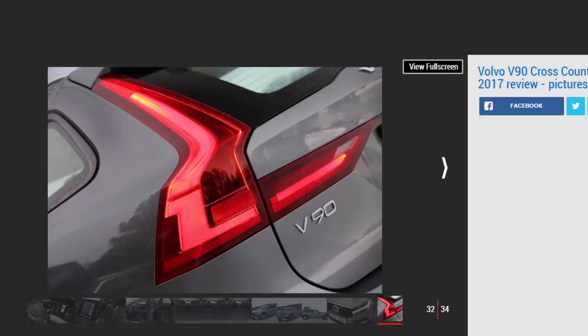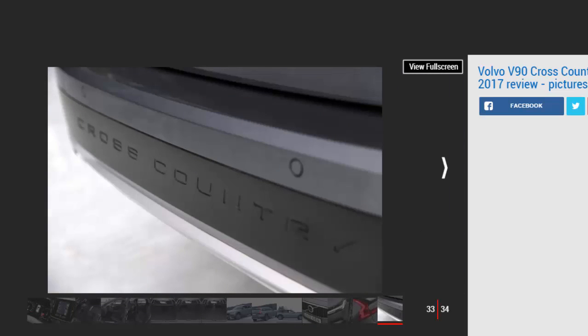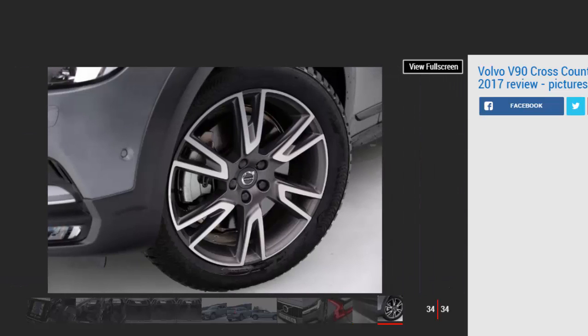When it comes to practicality, the V90 Cross-Country mirrors its conventional stable mate for boot capacity and rear seat space. The 560-litre load bay expands to 1,526 litres with the rear seats folded flat, while even taller passengers shouldn't struggle for head or leg room in the back.